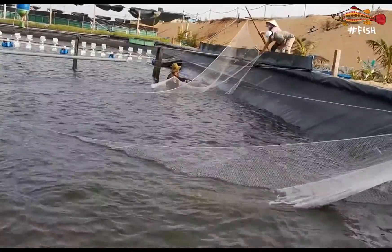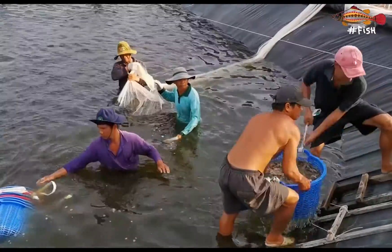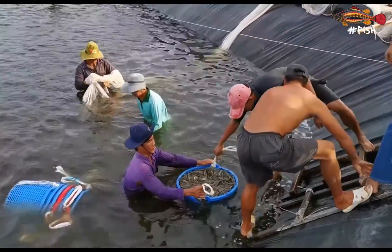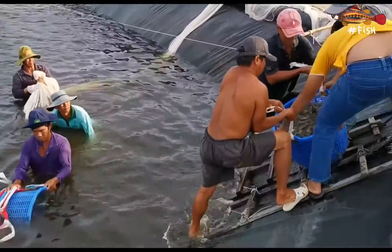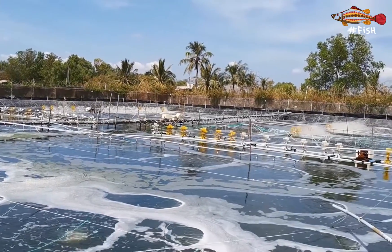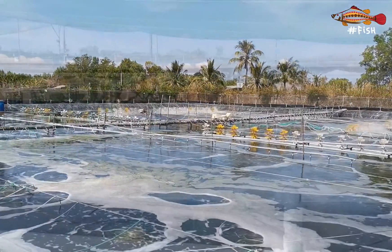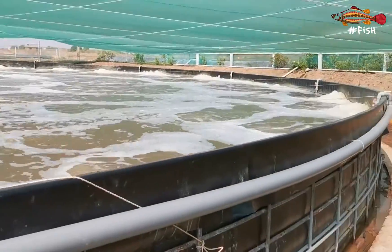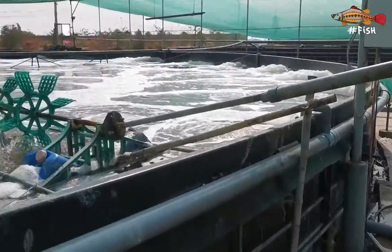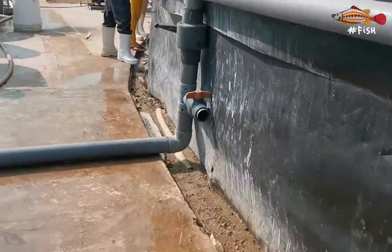Shrimp farming now requires much more knowledge and management than ever before. One last point with these super intensive systems: we still have the problem of the effluent, and now perhaps a problem 200 to 300 times greater that we need to deal with. Did you know that if aeration fails in any super intensive system and the bacterial and algal flocs settle down, everything will die in less than one hour? It's a whole lot of organic matter with a very high biological oxygen demand. Of course there are methods to treat these effluents, but for me it is a question of both policy and enforcement.